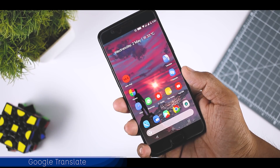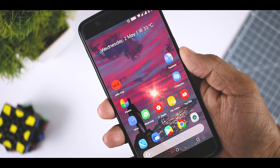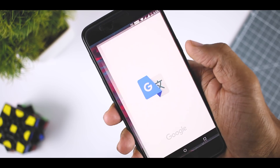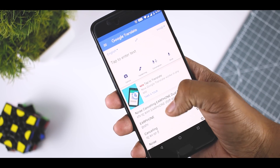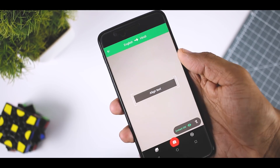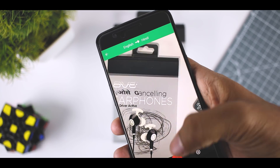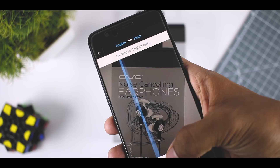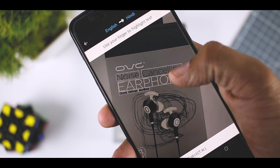Not only will AR change how we game and how we communicate, it also has the potential to open up more of the world for exploration. Google Translate's Word Lens feature is AR in its most simplest form, but it makes it possible to translate foreign text into your own language simply by pointing your phone's camera at it. It makes navigating foreign countries slightly less daunting, and though it's not always entirely accurate, the best thing about this app is that it can be used offline so you don't need to worry about data usage.